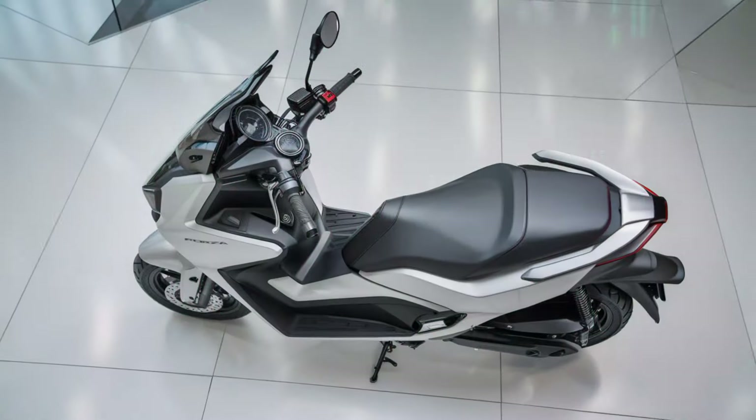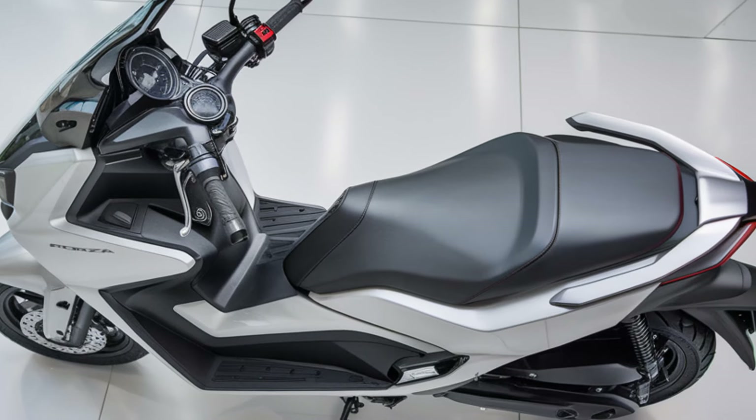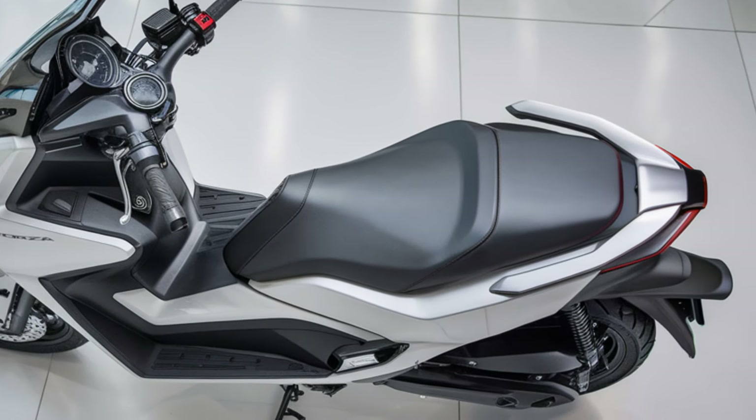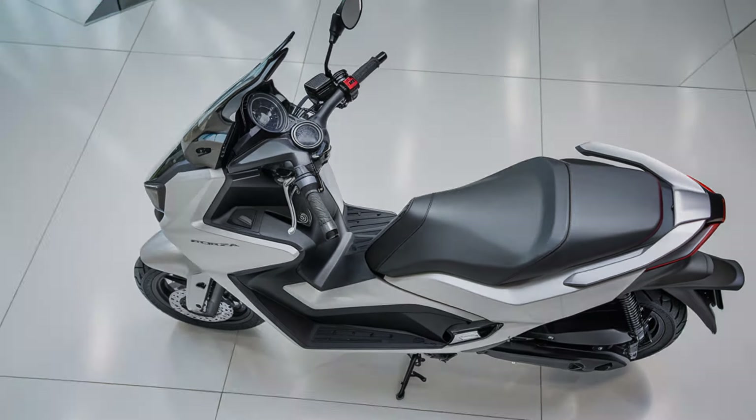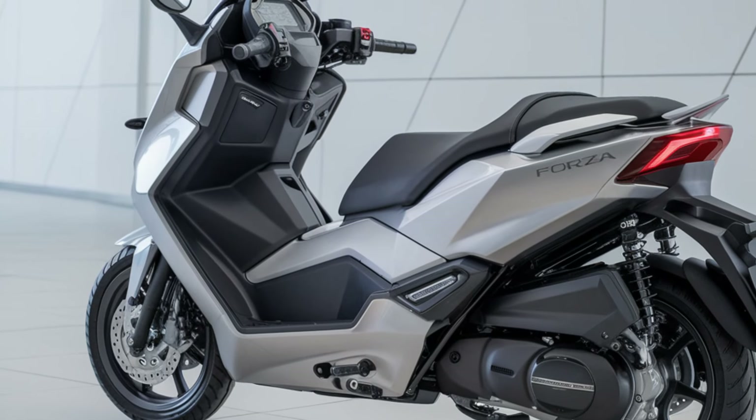Safety is paramount, and Honda doesn't disappoint. With features like ABS and Honda Selectable Torque Control, you'll have confidence no matter the road conditions. These technologies help maintain stability and traction, giving you peace of mind in every ride.